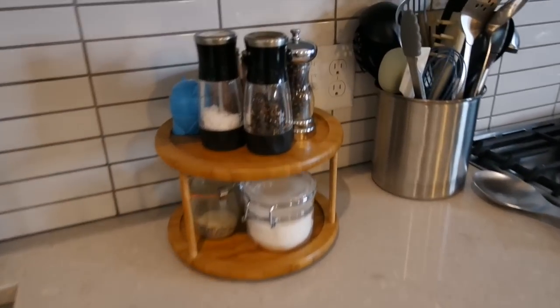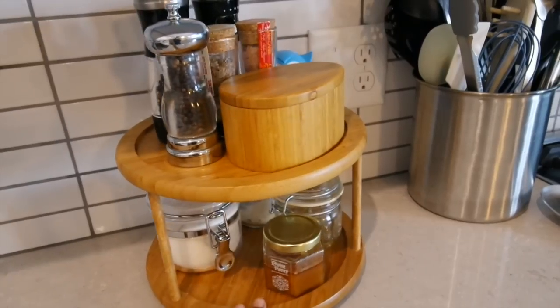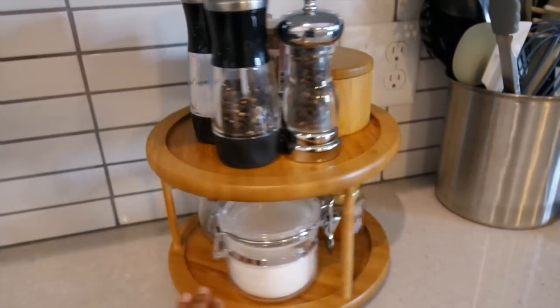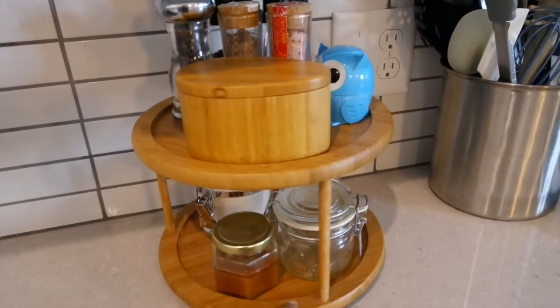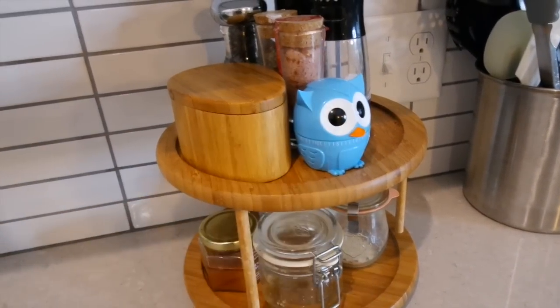Sugar, salt, honey, and pepper are things I'm reaching for all the time, and I always like to have them out — but I don't want to clutter up my counter. Having a two-tiered lazy Susan is really helpful and reduces the footprint all these things take up. And this is a little cute owl timer.